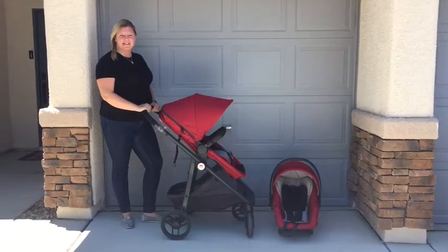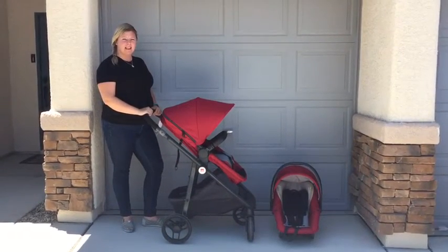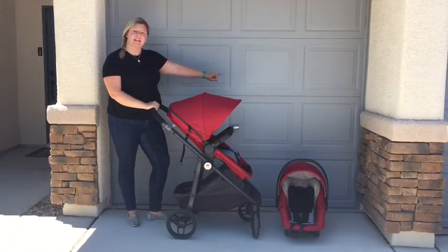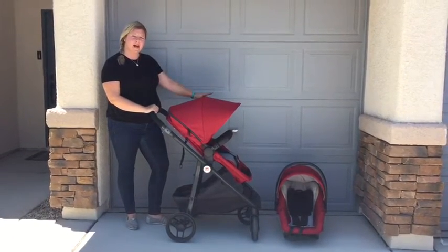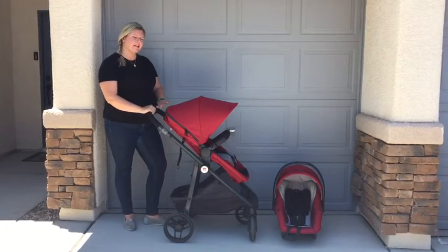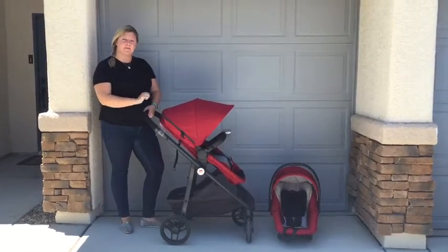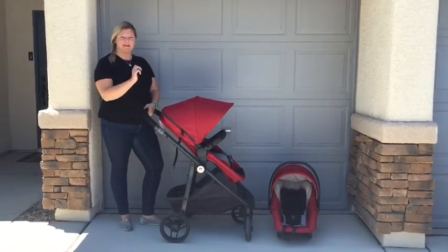Hey everyone, it's Emily from Modern Nightlife and today I'm going to be reviewing the GB Life Travel System. It comes with the GB Asana 35, which is an infant car seat rated from 4 lbs to 35 lbs, and the GB Life Travel Stroller, which is for newborns all the way up to 50 lbs and has four different positions. So let me show you all about the stroller.